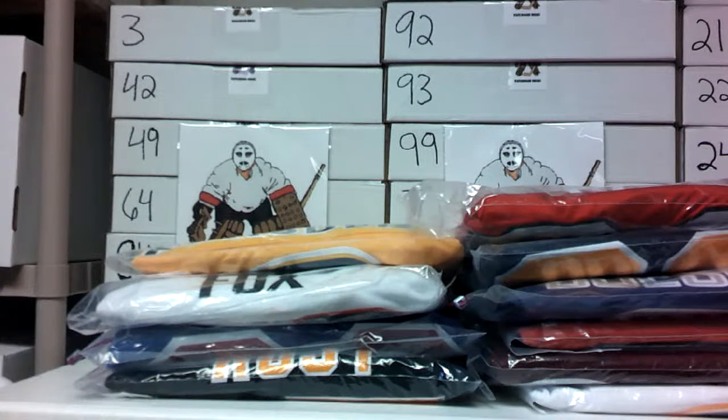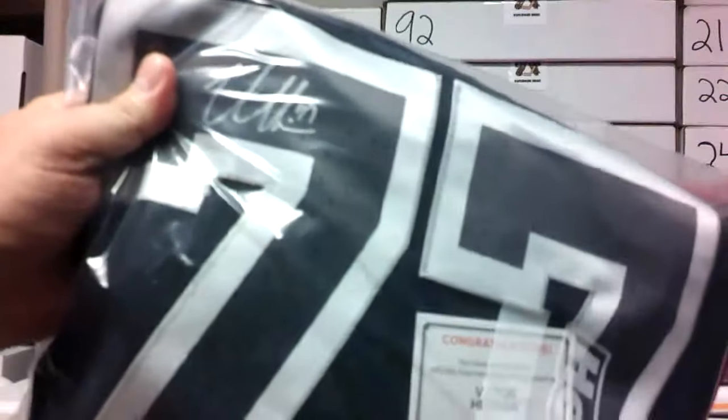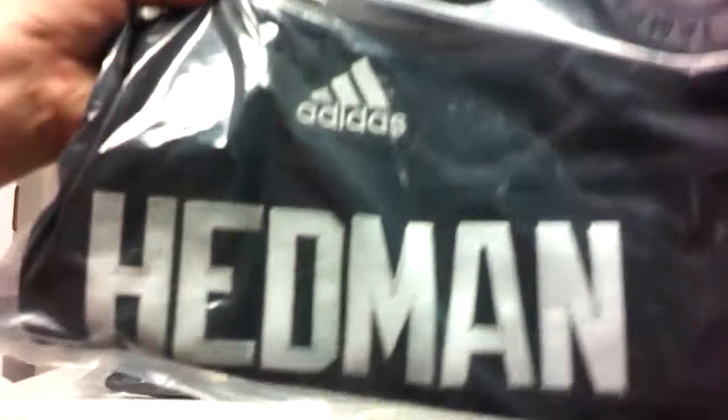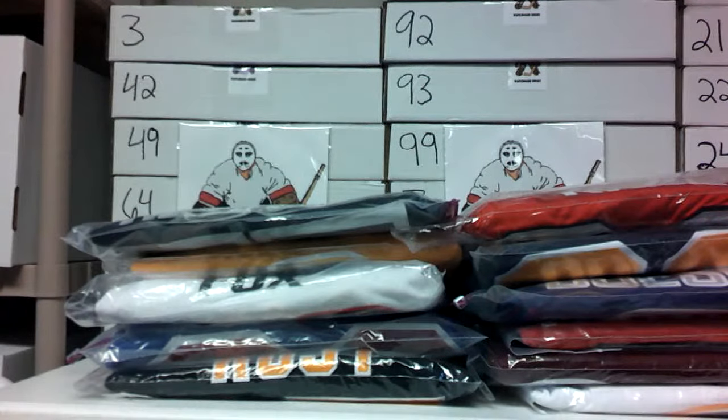Another Stanley Cup champion, multiple Norris Trophy wins, and a Conn Smythe — Victor Hedman, Adidas Tampa Bay Lightning black jersey. Love the blacks. That's a Fanatics COA, Victor Hedman with a silver paint pen. I love the coloration on their black jerseys — the green numbers with the fade into black. Very, very nice. We had him recently but not as a black jersey.